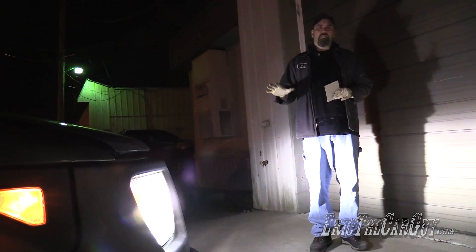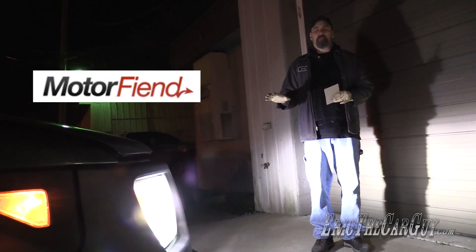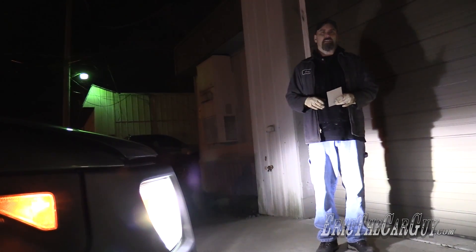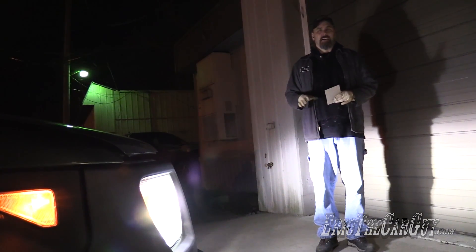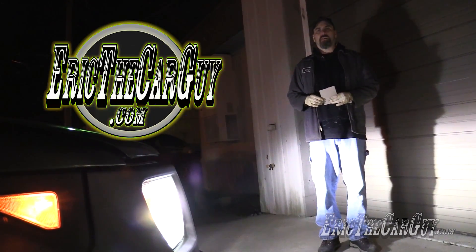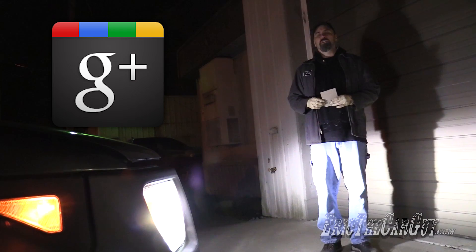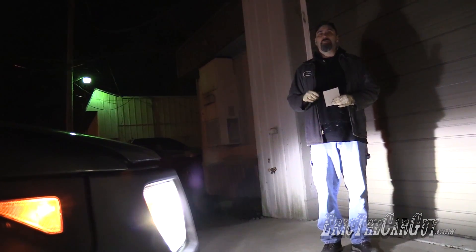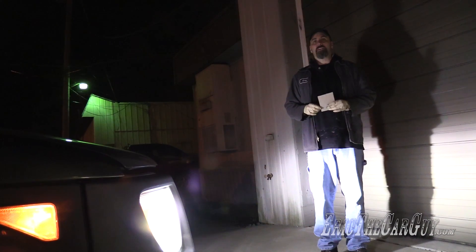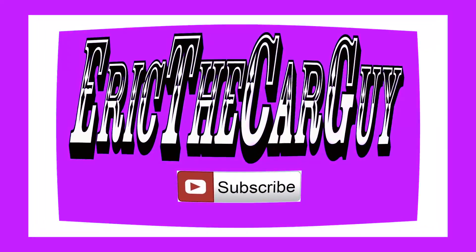I'll post links in the description to all of these different types of bulbs — I got them all from Motor Fiend. I'll also post a link to them and any additional videos that might be related, such as when I swapped out these headlights for HIDs. If you have automotive questions not covered in this video, head over to EricTheCarGuy.com. Google+, Facebook, Twitter, Instagram — if you wish to connect with me socially. Be safe, have fun, stay dirty. Thank you so much for watching. I'll see you next time — maybe in the daytime!